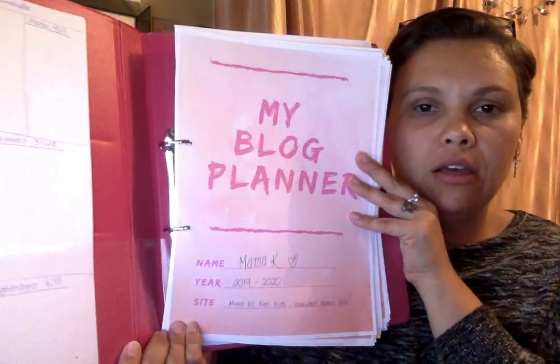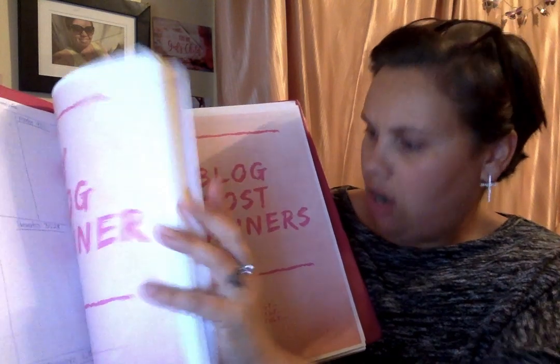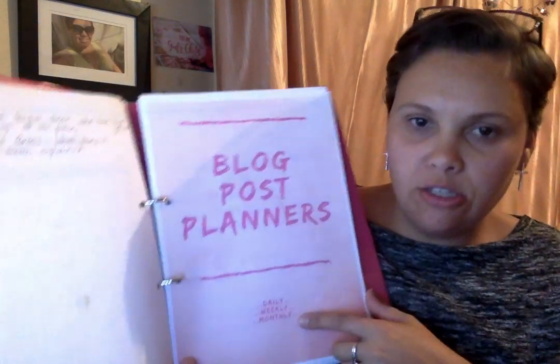I realised I had no cover sheets — they don't have cover sheets — so I decided to make my own cover sheets. I've got my blog planner cover, then blog post planner — so daily, weekly, monthly. That section is from smilingcolours.com.